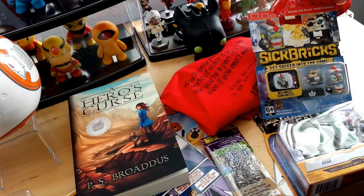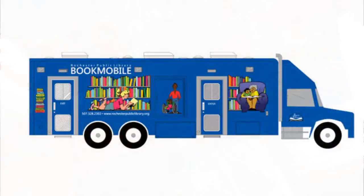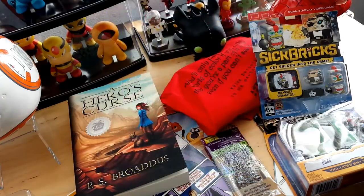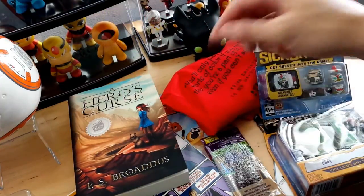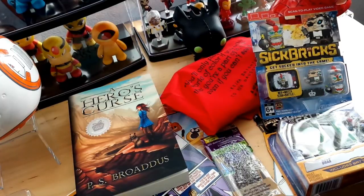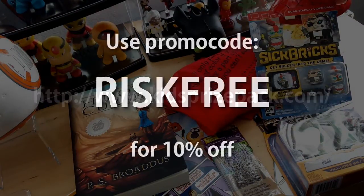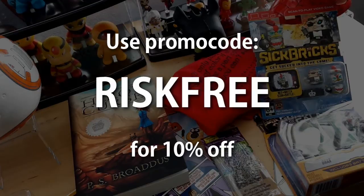My overall thoughts for this Kids Prize Pack were very good. I think it's perfect for kids, especially in their growing ages — they're always trying to learn. I remember at school we used to have a bookmobile with order forms to order books, and this is like a perfect alternative. You're going to get some books, some comic books, some snacks, some toys. I think it's perfect for any child, especially as a gift — maybe Christmas or birthdays. Go ahead and check them out at kidspricepack.com and use the promo code RISKFREE for 10% off.